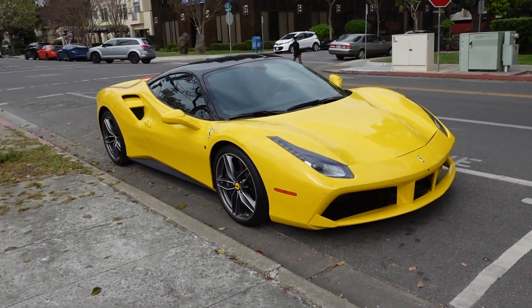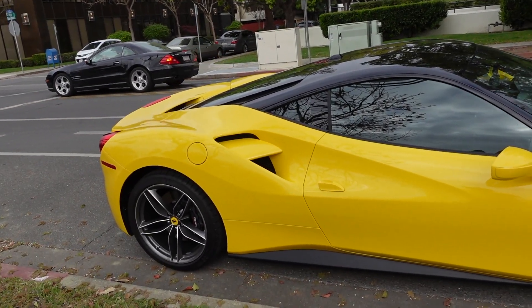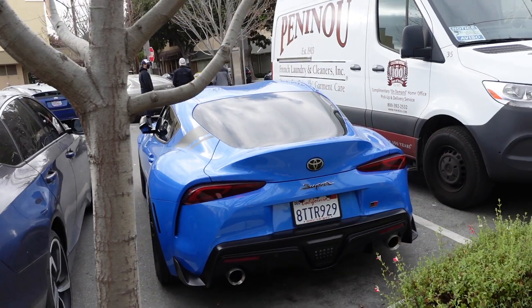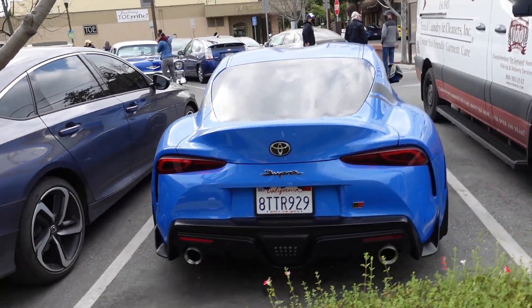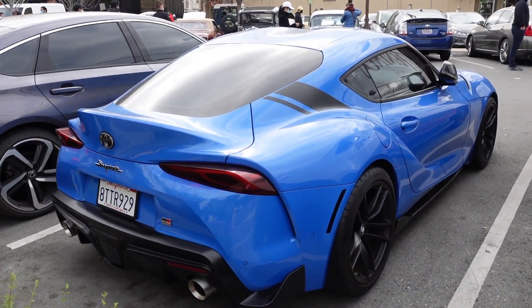Look at this — she's a beauty. It looks good with the black roof. Shout out to Rob. This is a beautiful Supra in this color — one of 500. The coupe.